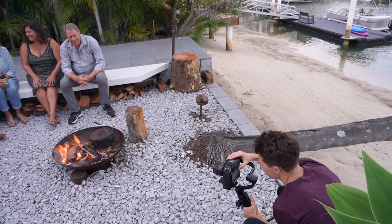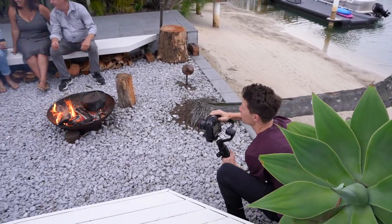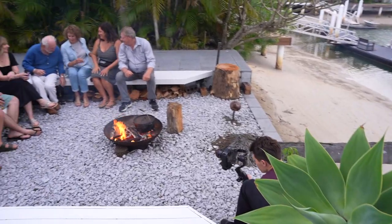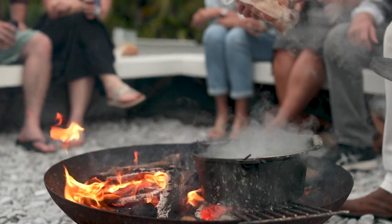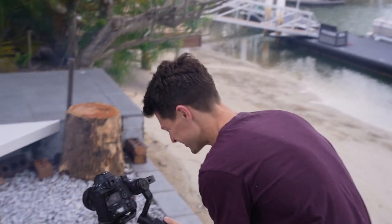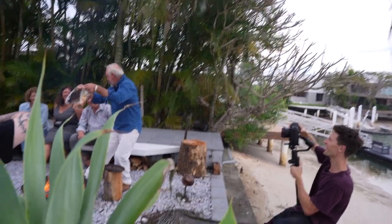So I want everyone laughing, joking, having a great time, looking at each other. Don't look at me — I'm not even here. Go for it, Dave. Put it on in. Smoke's getting me. Nice, nice.